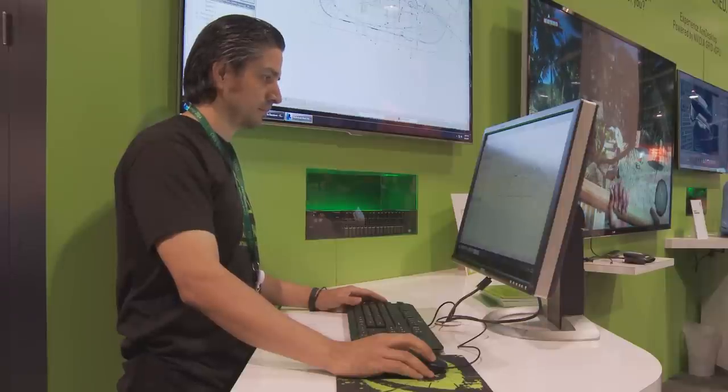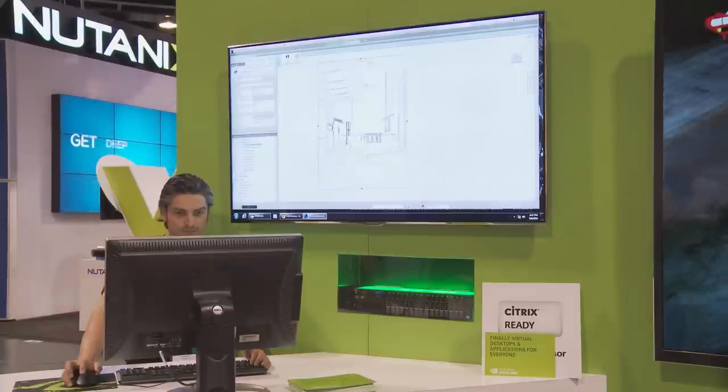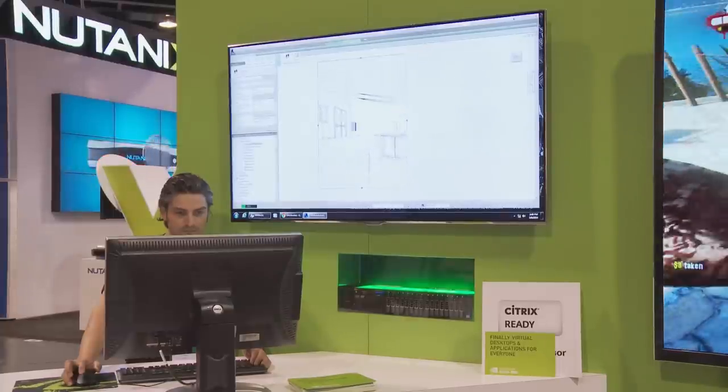Our next demo is ZenApp, and we're running Autodesk AutoCAD and Autodesk Revit. We have a designer that's building a house over the next three days, all running from the cloud.